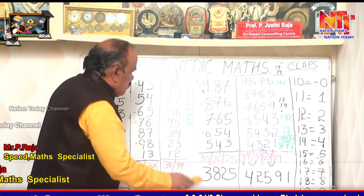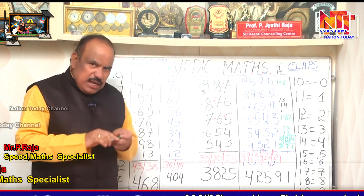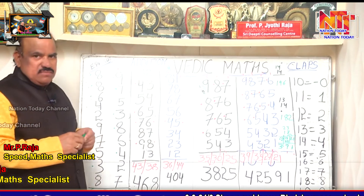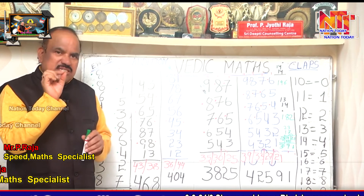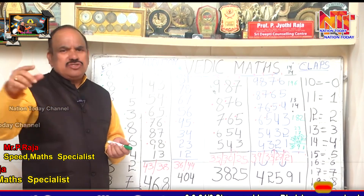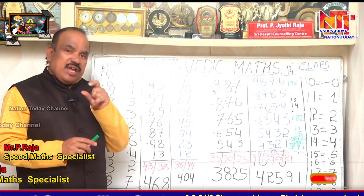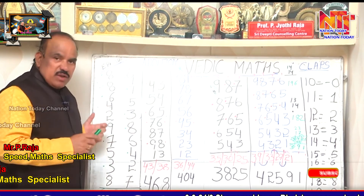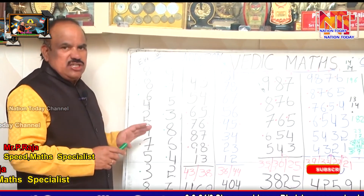In the Vedic method, we are taking base as 10 — because for multiplication also, multiplying by 10 is easy, you just put a zero. Same way, for addition we take base as 10. When we take base as 10, addition becomes very, very easy. I am now going to teach single digit additions and how to do them.